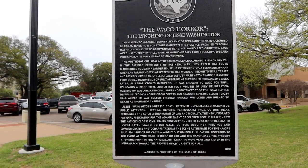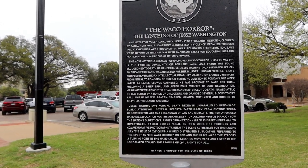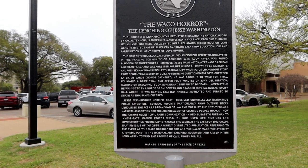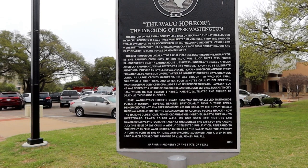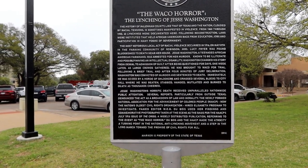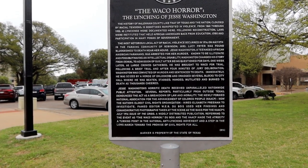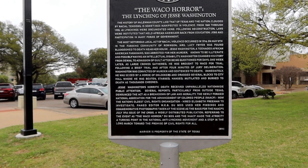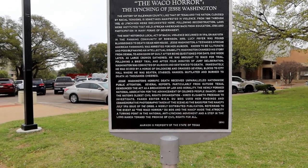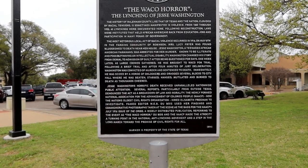Immediately he was seized by a horde of onlookers and dragged several blocks to the city hall, where he was beaten, stabbed, hanged, mutilated, and burned to death as thousands cheered. Jesse Washington's horrific death received unparalleled nationwide public attention. Several reports, particularly from outside Texas, denounced the act as a breakdown of law and morality. The newly formed National Association for the Advancement of Colored People — the NAACP, now the nation's oldest civil rights organization — hired Elizabeth Freeman to investigate. Famed editor W.E.B. Du Bois used her findings and commemorative photographs taken at the scene as a basis for the NAACP's July 1916 issue of The Crisis. The widely distributed publication referred to the event as the Waco Horror. Du Bois and the NAACP made the atrocity a turning point in the national anti-lynching movement and a step in the long march towards the promise of civil rights for all.